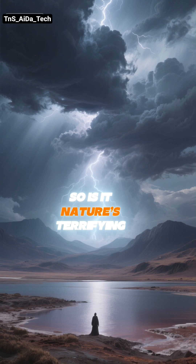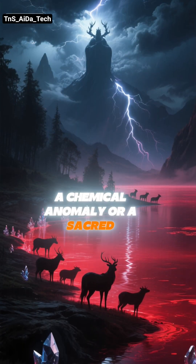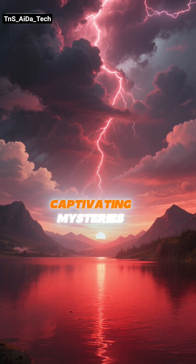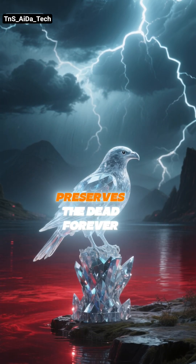So is it nature's terrifying warning or nature's bizarre wonder? A chemical anomaly or a sacred, haunted ground? Whatever you believe, Lake Natron remains one of the most haunting and captivating mysteries of our planet — a silent crimson graveyard that preserves the dead forever.